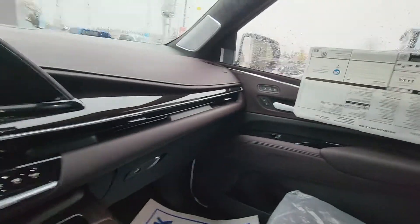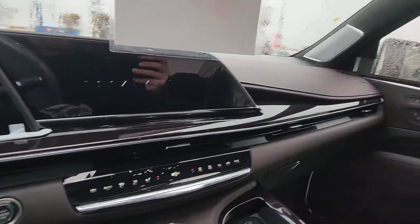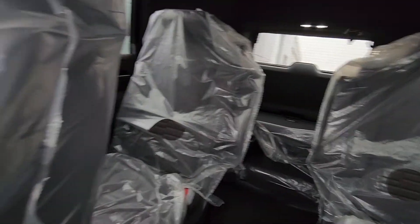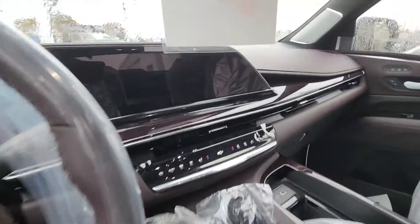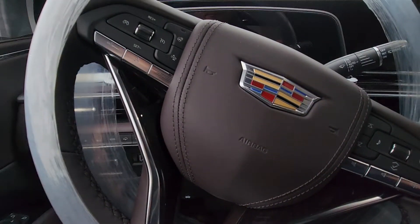I'll show you inside here. So everything is as you're used to, probably other than the color. It's got the TVs in the back, the bucket seats. But the interior is beautiful. I'm hoping this is doing it justice to show you some of the contrast. Once we get the plastic off and get it cleaned up, it'll obviously look a lot better.